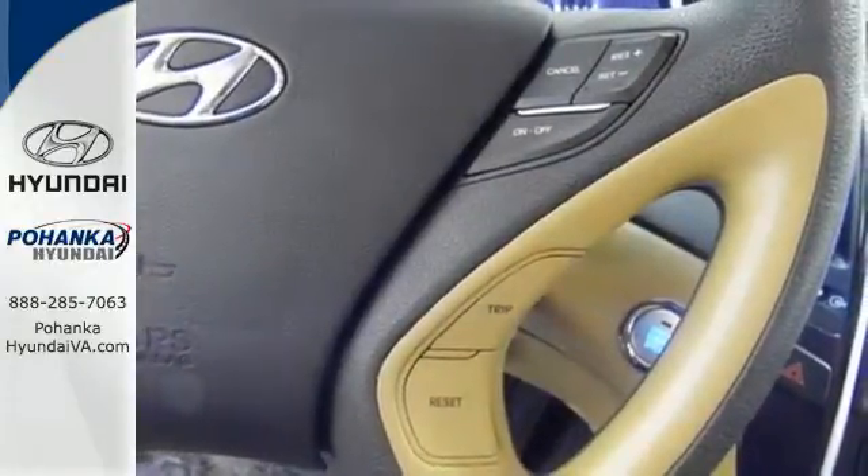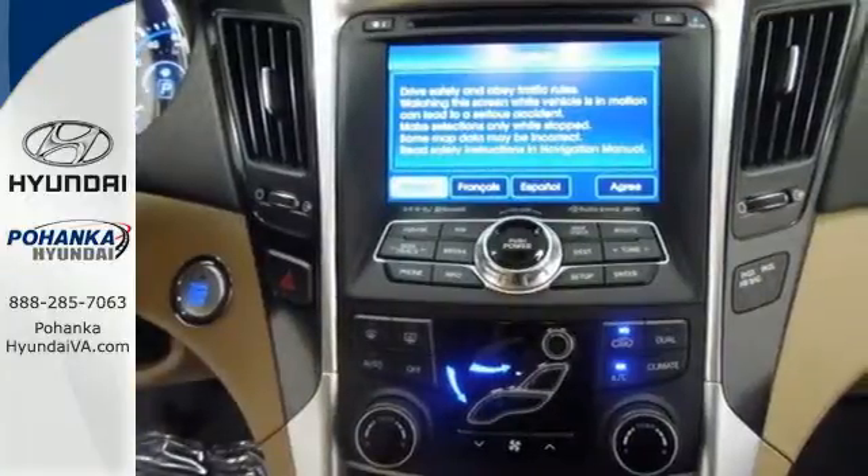Jamming out to your favorite tunes has never been easier with the iPod, USB, and auxiliary audio jacks, as well as MP3 capability.